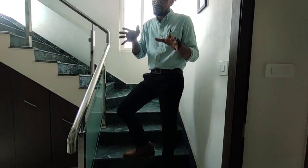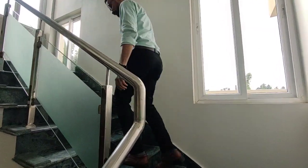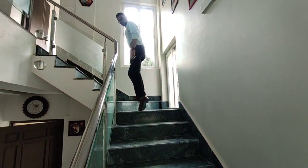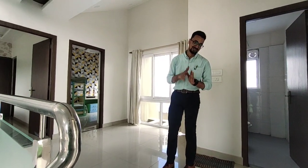We are now done with the ground floor and we will go upstairs and take a look at the first floor. So now we are here on the first floor and this here is another living room space for you to use as per your will. I am going to take you through the tour of the first floor as well.